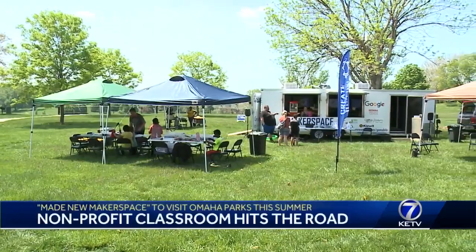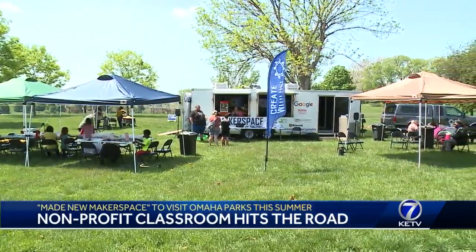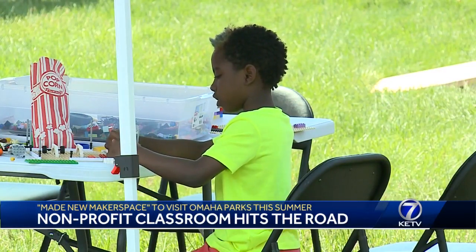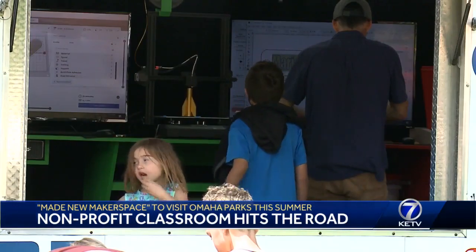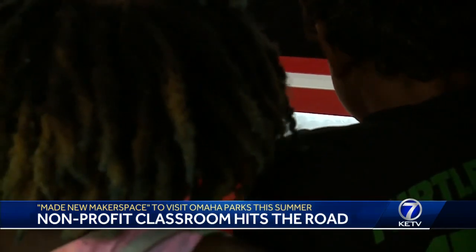We feel like STEM skills are an important bridge to connecting with kids. It's okay if you don't know as much about science, math, and technology — that's part of the equation at these family events. As these kids launch rockets and build souvenirs to take home, Made New Makerspace is reaching kids who may be underprivileged or underrepresented.